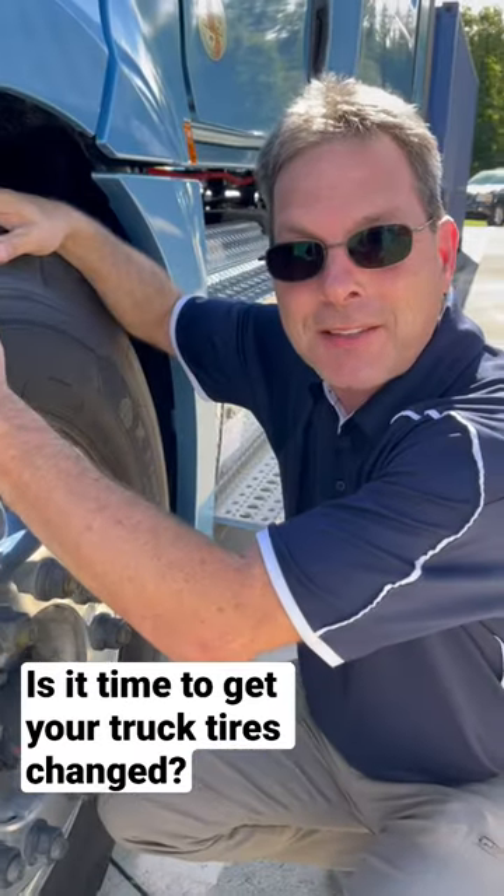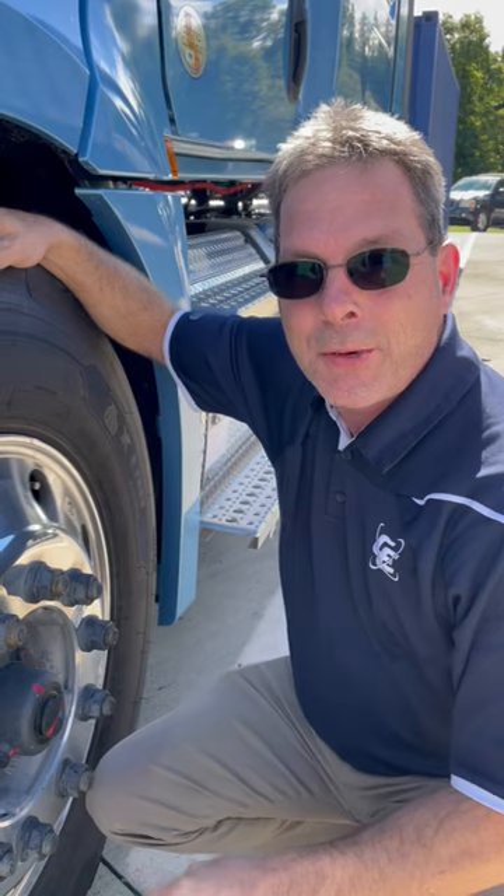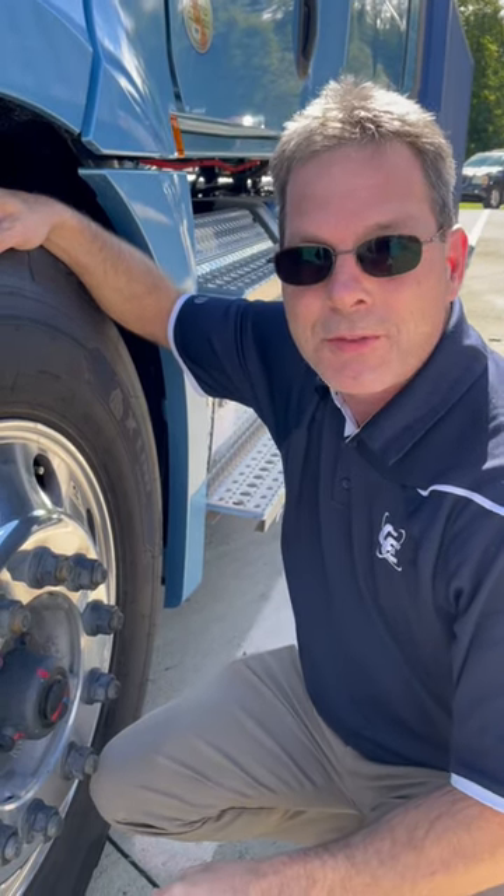Hey guys, look! I got a new set of steer tires. Here's a good way for you to be able to check to see when it's time for you to need some new steer tires.